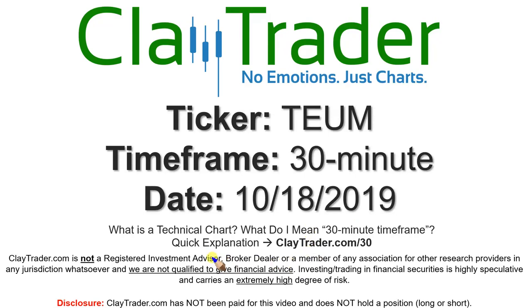We will take a look at the 30-minute timeframe. Real quick, if you're new to charts and not sure what I mean when I say 30-minute, I do offer an explanation video there, so go to that link and I will explain in detail.